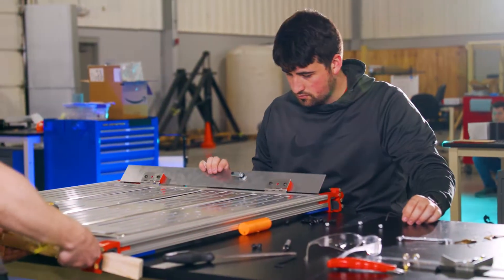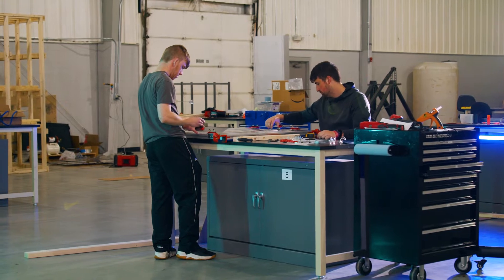In most traditional engineering programs, students complete a design project or a capstone project in their senior year. Here, we equip our students to work on projects every single year.